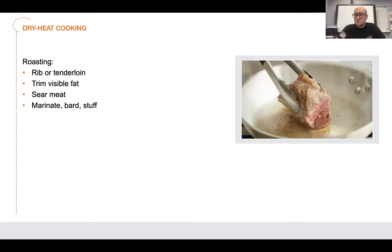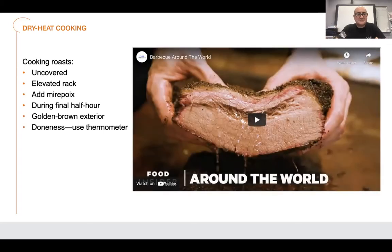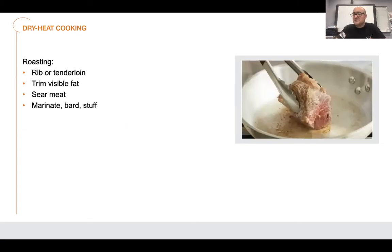So there's dry heat cooking, which would be your roasting, pan searing, grilling, broiling. Braising starts with dry heat and goes to moist heat. Cooking roast — we've already done a lot of cooking roast; when you guys did your brisket, that's how we did this. When you roast something, you sear the meat, trim visible fat but leave some fat on there for the roasting. You can either marinate or stuff it.